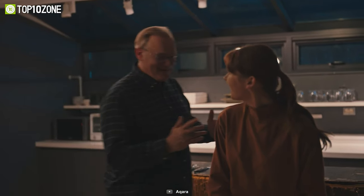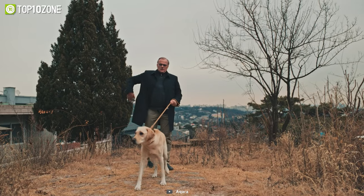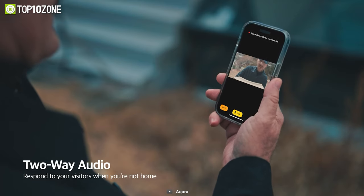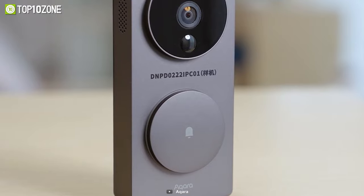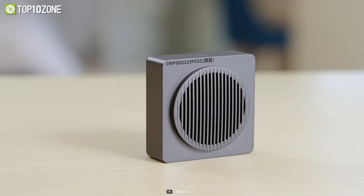Equipped with a high-quality camera boasting a 162-degree angle and a crisp 1080p sensor, the G4 doorbell ensures clear visuals at all times. Its infrared night vision capability guarantees visibility even under low-light conditions. For enhanced protection, the doorbell includes face, loitering, and tamper alerts, which send notifications and pre-recorded messages to keep you informed.